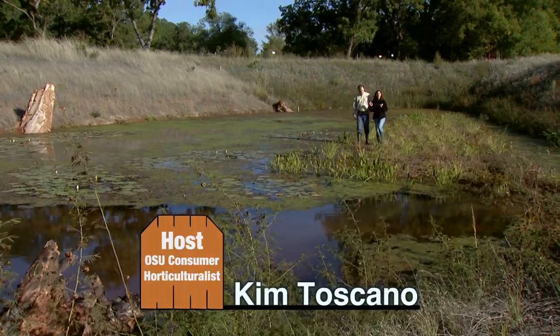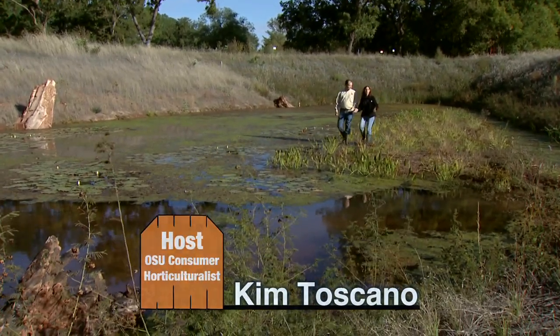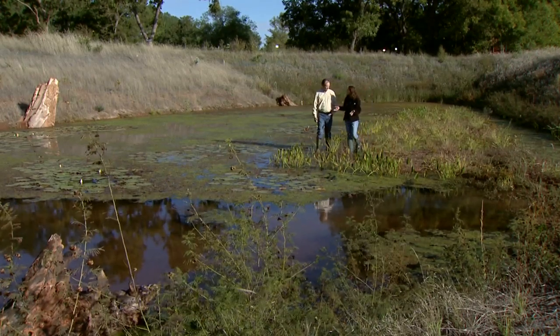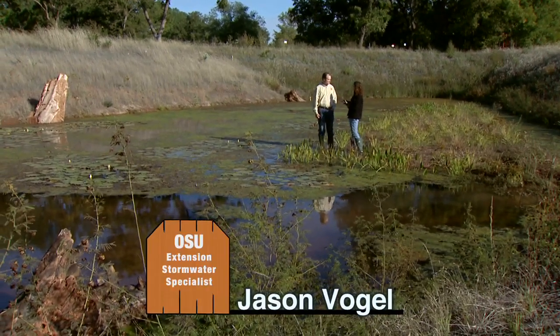We recently highlighted the Cow Creek restoration project and this wetland construction is a piece of that. Joining me is Dr. Jason Vogel to talk about the benefits of wetlands. I know there's a number of services that the wetland provides us — can you share some of those?